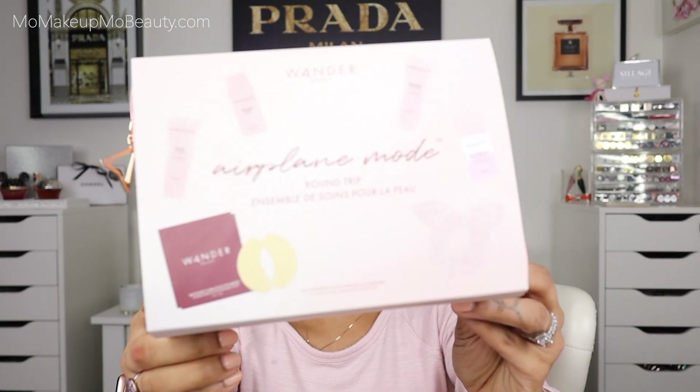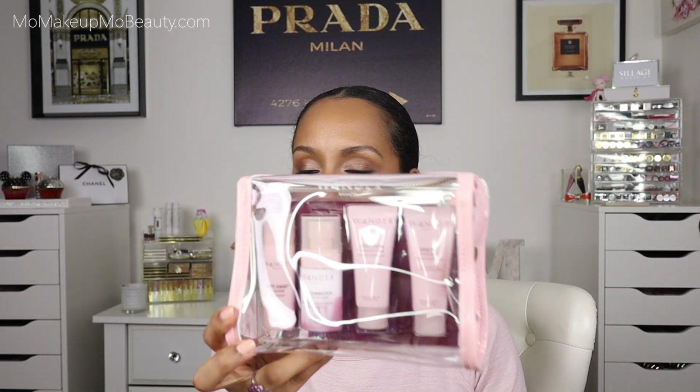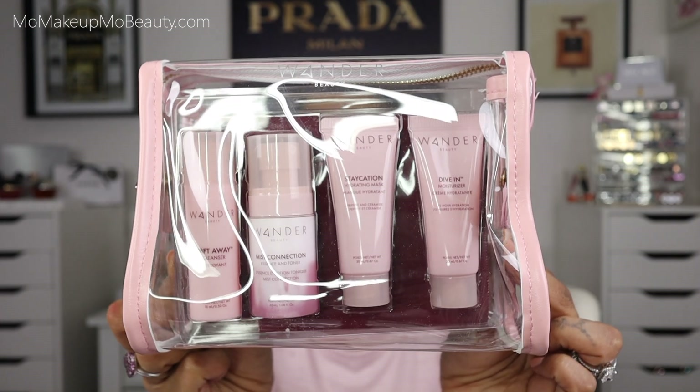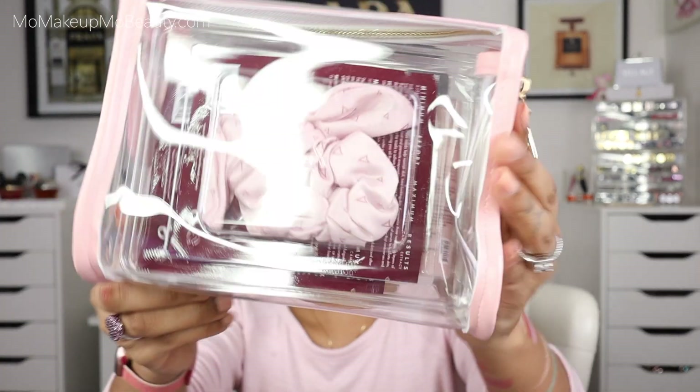This looks like a little skincare set. The bag is really pretty. Wander Beauty has skincare products — we have to give them a try. We have a cleanser, a toner, a mask, and a moisturizer. And more of those golden eye patches — I love those. These are really good; they're great to do right before your makeup or even after. What a pretty set. And I got a little scrunchie.